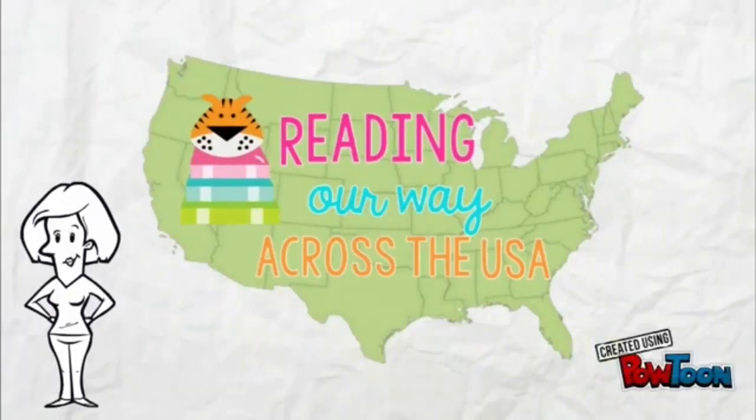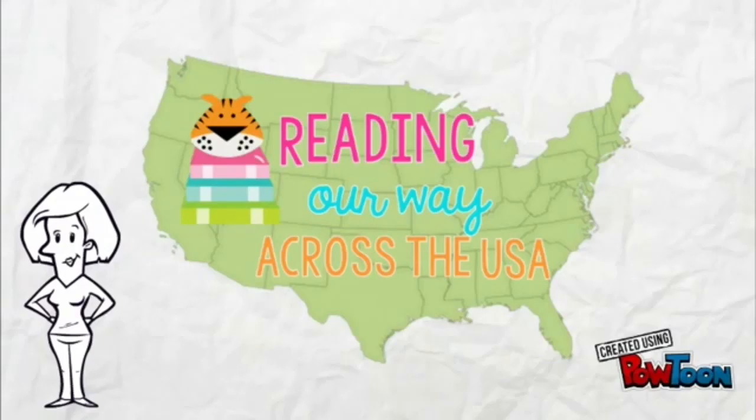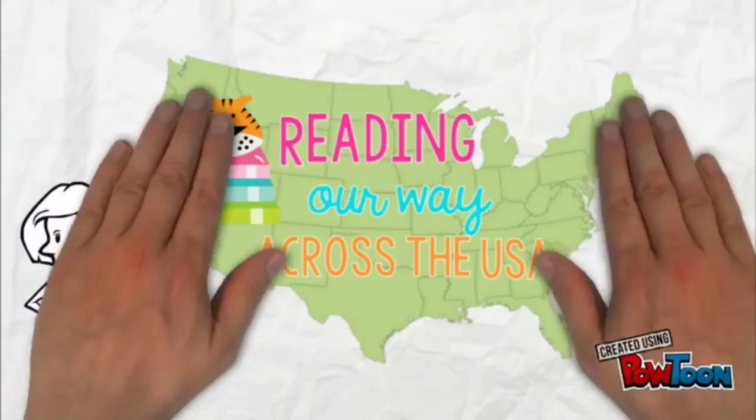Good morning Tigers! Miss Melina here. And now it's time for our Reading Our Way Across the USA update. Did we make it to the Carlsbad Caverns in New Mexico? What's our next destination? Let's find out!